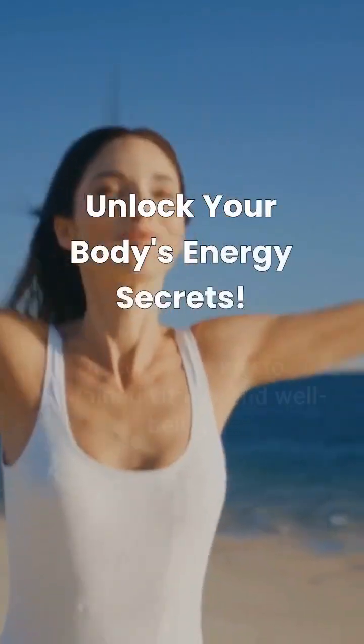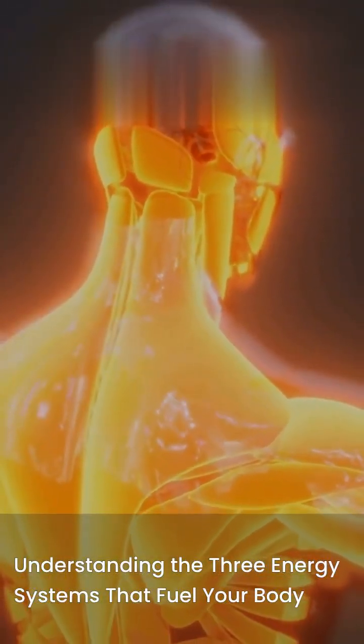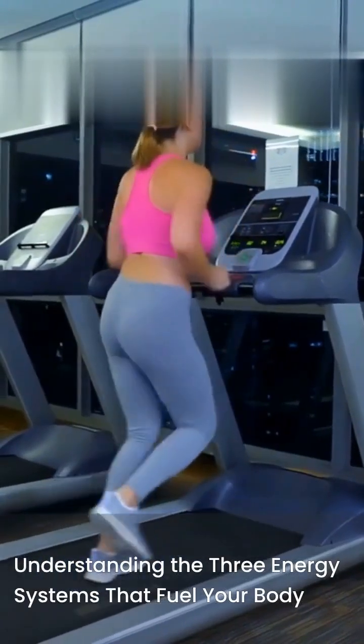Hey everyone, welcome back to the channel. Today we're diving deep into the three energy systems that fuel every single move you make. Understanding these systems is key to optimizing your workouts and achieving your fitness goals. Let's get started.